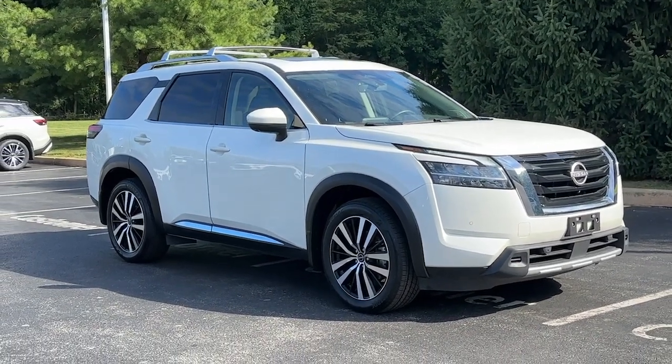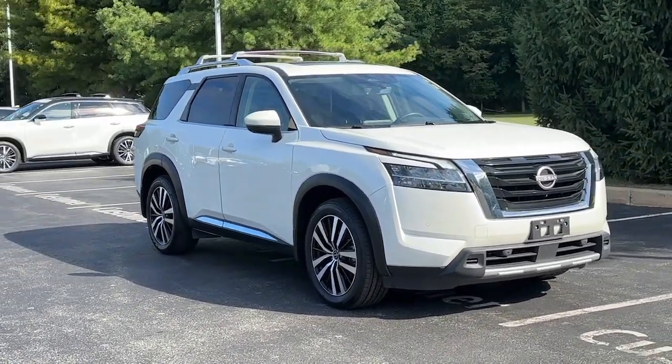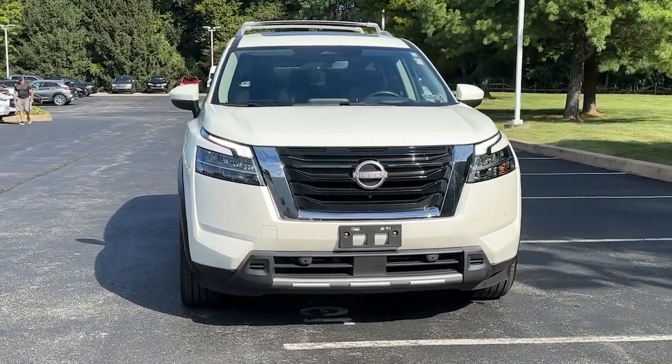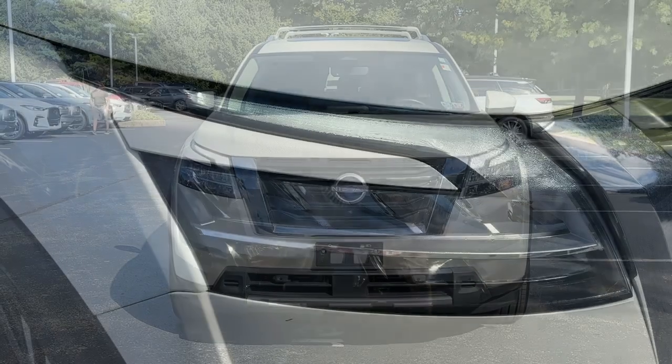Looking for your dream car? It could be the 2023 Nissan Pathfinder. With less than 15,000 miles on the odometer, this vehicle provides excellent value.